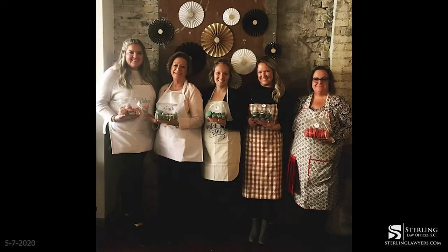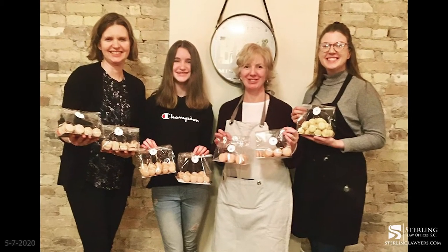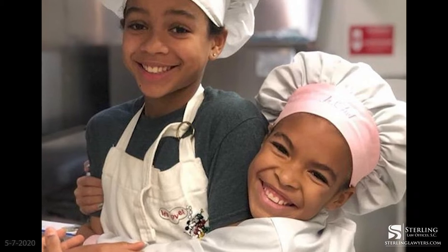How long does a class take? Two to two and a half hours. They go home with a whole bag of macarons. Sometimes I do team events and that can look a little different. And it's not just for adults — you do this with kids as well? Kids too, and it's really neat. I've had multi-generational families come in.